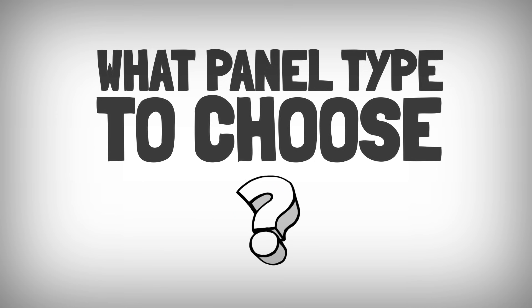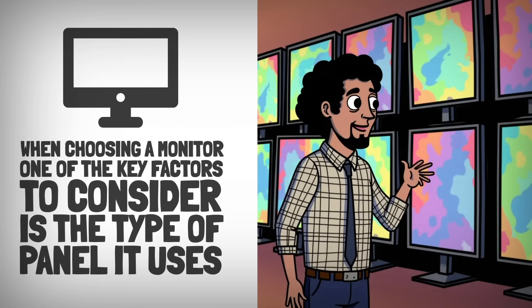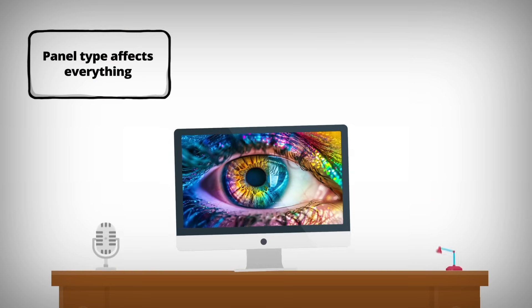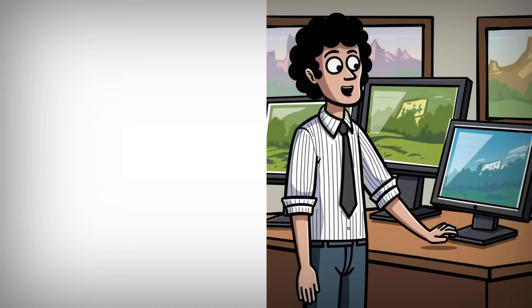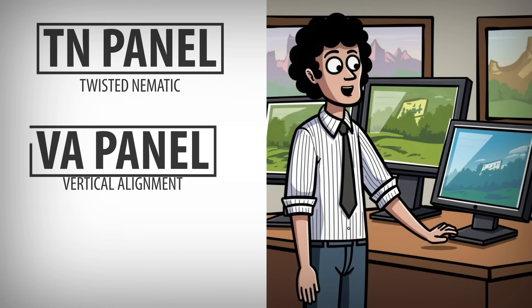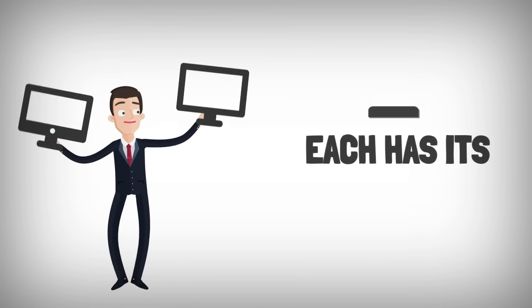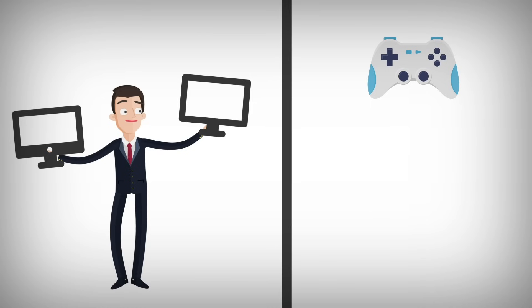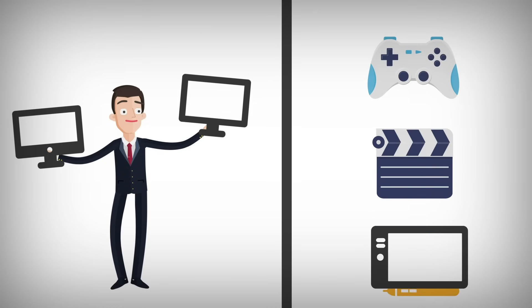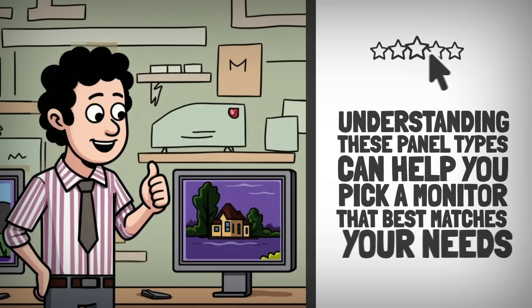What panel type to choose? When choosing a monitor, one of the key factors to consider is the type of panel it uses. The panel type affects everything from color accuracy and contrast to response time and viewing angles. There are three main types of panels: TN (Twisted Nematic), VA (Vertical Alignment), and IPS (In-Plane Switching). Each has its own strengths and weaknesses, making certain panels better suited for specific uses, whether it's gaming, watching movies, or doing professional design work.